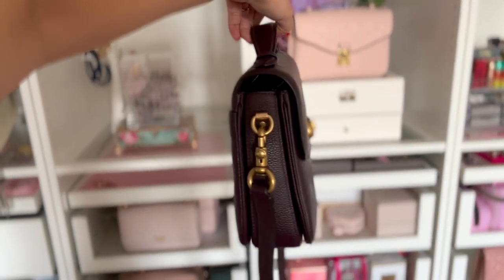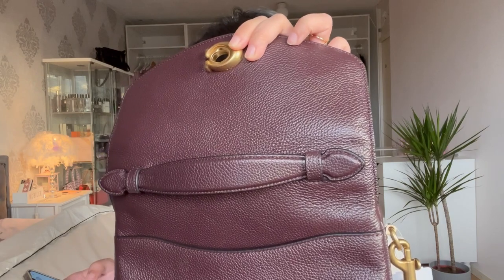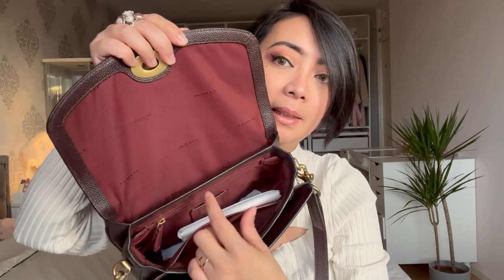Now let's go inside. We can see some divisions — there's a front part which is a little smaller than the middle. It comes with a dust bag — thank you Coach, because a lot of other bag brands now sell their dust bags separately. The middle section has a slit pocket, which is very convenient, and a zipped pocket for your valuables like coins or anything you don't want to get lost in the bag.